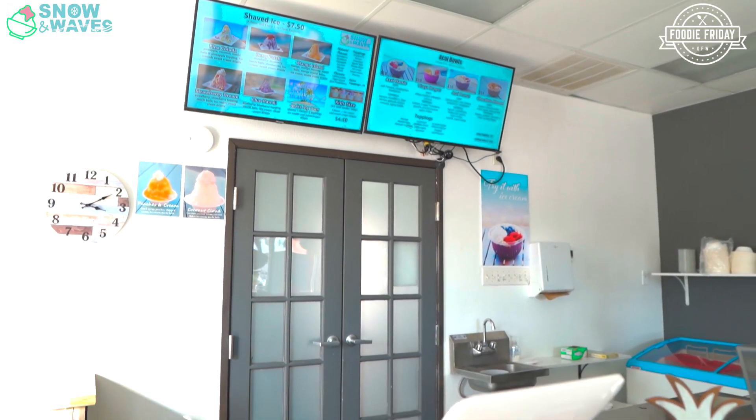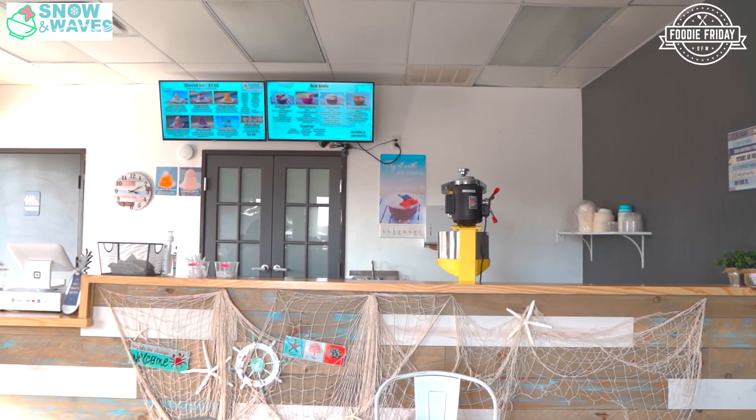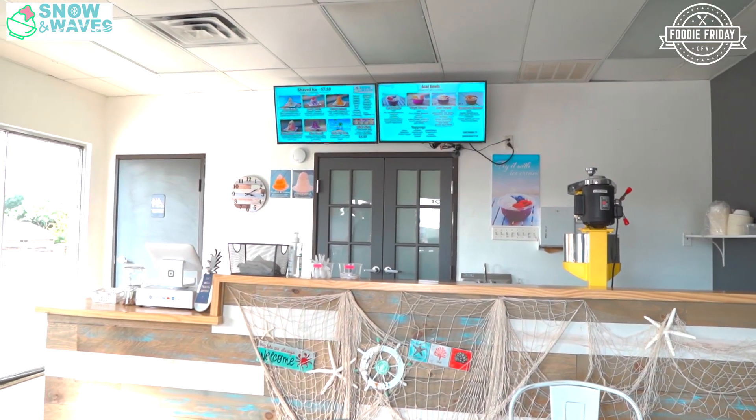Very cool. Well, I hope they take you up on your invitation. I'd like to wish you well. Congratulations on this beautiful place. Welcome to Highland Village. Everyone, thank you so much for watching. Andre, great to meet you — this place is great. On behalf of Foodie Friday DFW and the Highland Village Business Association, come by and try Snow and Waves Cafe.